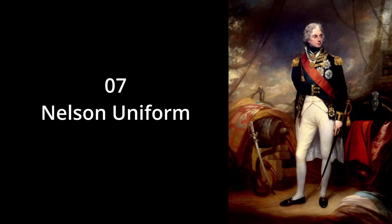Number 7 is the old wooden ship era naval uniform, but I wasn't sure what it was called, so I simply put down Nelson's uniform — Lord Nelson's uniform.